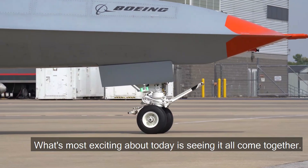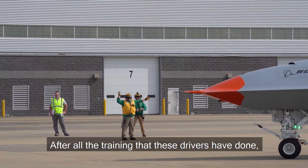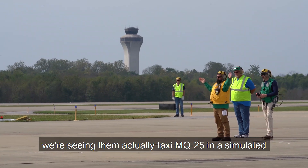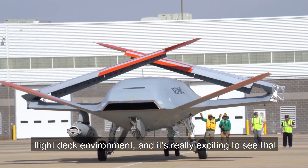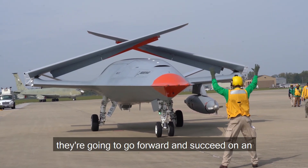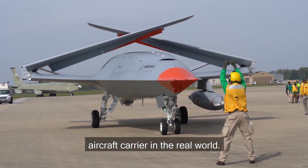What's most exciting about today is seeing it all come together after all the training that these drivers have done. We're seeing them actually taxi the MQ25 in a simulated flight deck environment, and it's really exciting to see that they're going to go forward and succeed on an aircraft carrier in the real world.